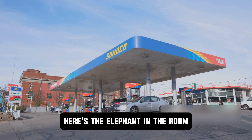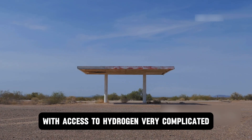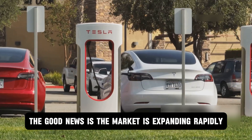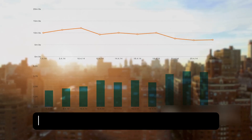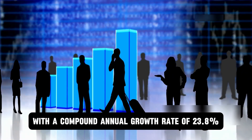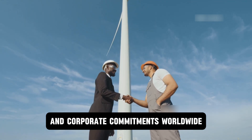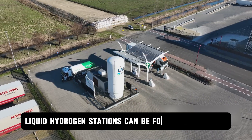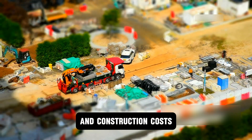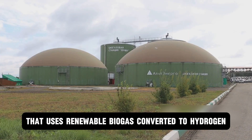Here's the elephant in the room: hydrogen fueling stations are scarce. The biggest challenge Toyota faces is the lack of hydrogen stations, with access to hydrogen very complicated currently in many places — you can build the world's best hydrogen vehicle, but without places to refuel, it's just an expensive paperweight. The good news is the market is expanding rapidly. The hydrogen fueling stations market is expected to grow from $0.5 billion in 2024 to $188 billion by 2030, with a compound annual growth rate of 23.8%. That's serious investment flowing into infrastructure development driven by government incentives and corporate commitments worldwide. And liquid hydrogen stations can be four times smaller than gaseous hydrogen stations, dramatically reducing real estate requirements and construction costs. Toyota's own Port of Long Beach Processing Center built a first-of-its-kind tri-gen system with fuel cell energy that uses renewable biogas converted to hydrogen, producing 2.3 megawatts of electricity daily.